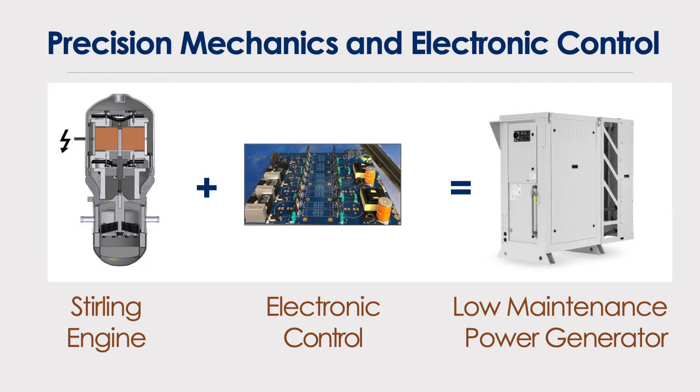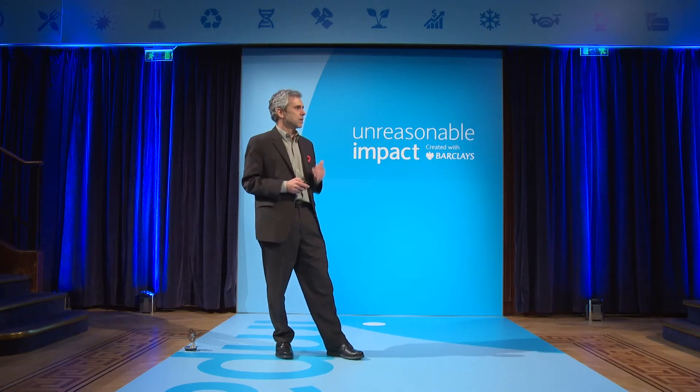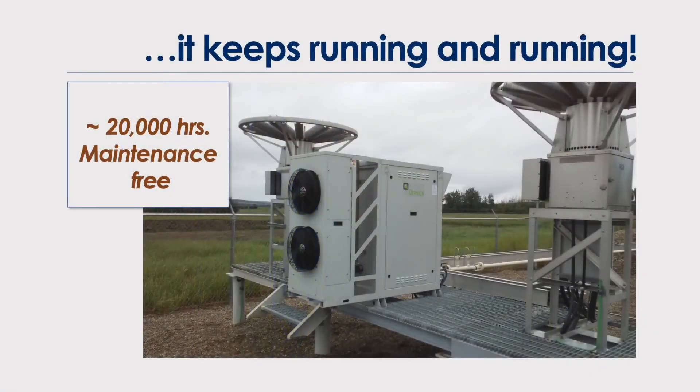We launched our product two years ago, and since then we've been growing 300% year over year and intend to grow more. We've been lucky to have a really loyal base of Fortune 500 customers building these engines because they need reliable remote power. And two months ago, one of our engines celebrated 20,000 hours of maintenance-free operation — no human intervention.